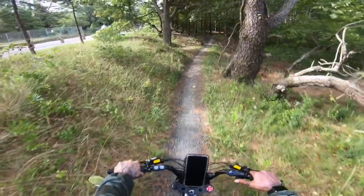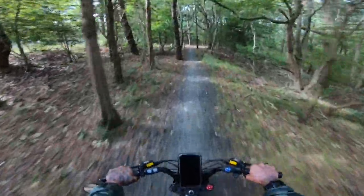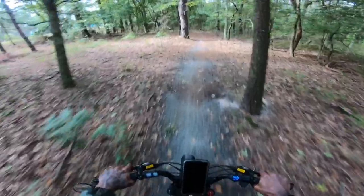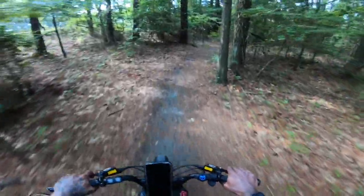Let's try some trails out — pedal assist only. I'm risking getting ticks just for you guys. But let me tell you, this is actually pretty fun.